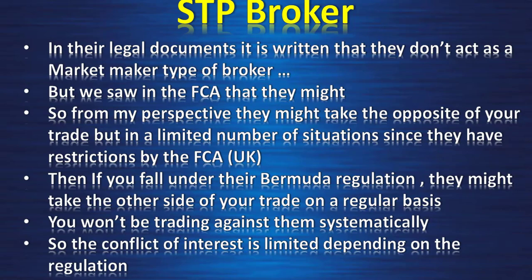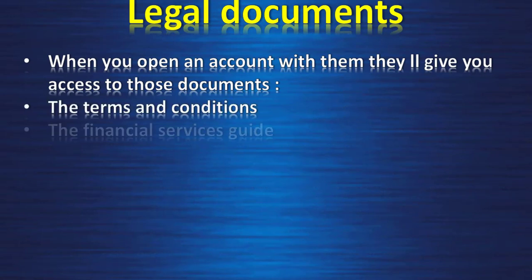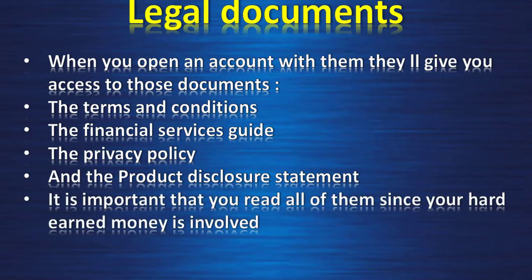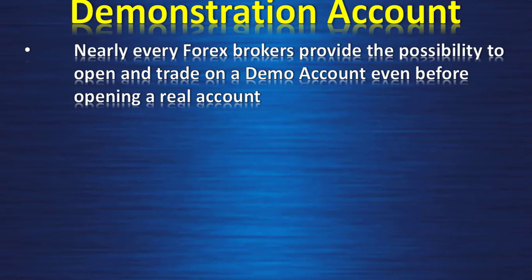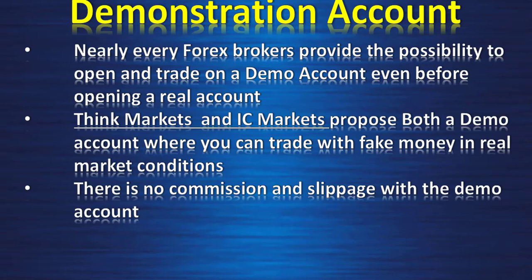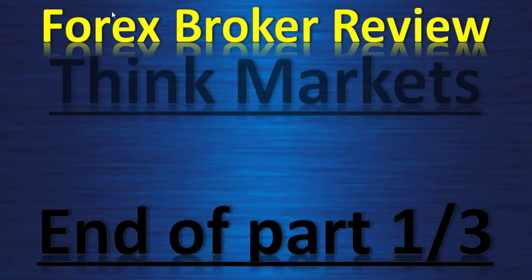Legal documents: when you open an account they give you access to the terms and conditions, the financial service guides, the privacy policy, and the product disclosure statement. It is important that you read all of them since your hard-earned money is involved. Demo account: nearly every forex broker provides a demo account even before opening a real account. ThinkMarkets and IC Markets both propose a demo account where you can trade with fake money in real market conditions — there is no commission or slippage on a demo. I still advise you to multiply the account by six before investing any real money.